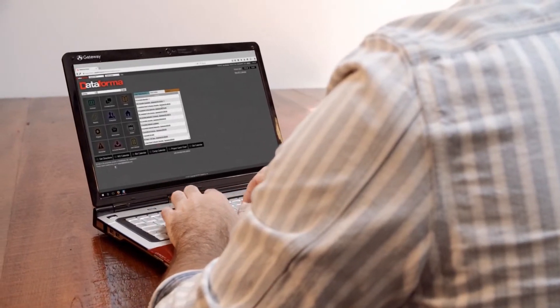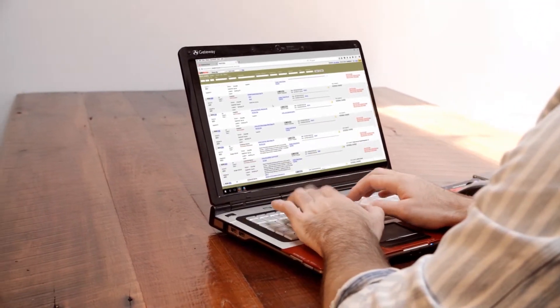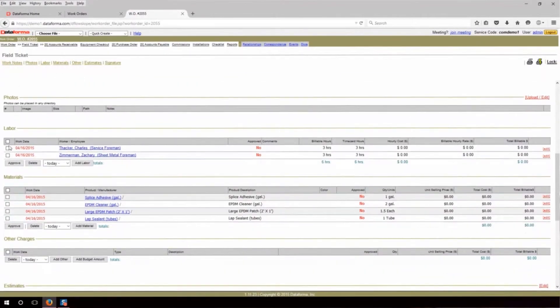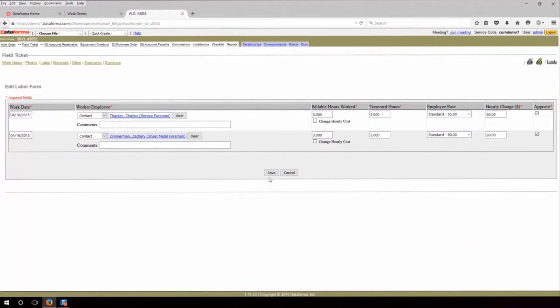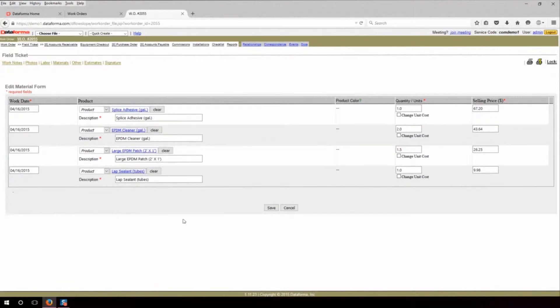Instead of collecting paper tickets and sorting through hundreds of photos, Dataforma ensures that all job information is neatly tied together. Our message board shows the status of your work orders and when service calls have been completed and are ready for invoicing. Our software immediately turns data from the mobile app into an accurate invoice so you can bill the same day as service.